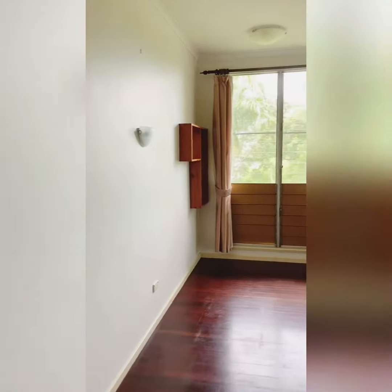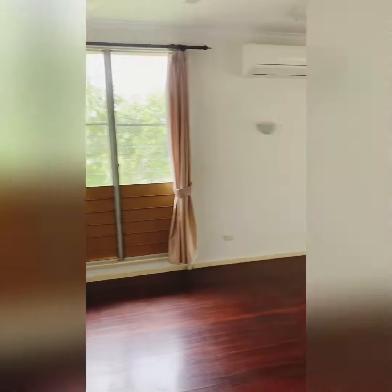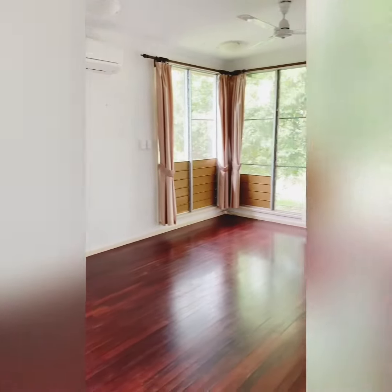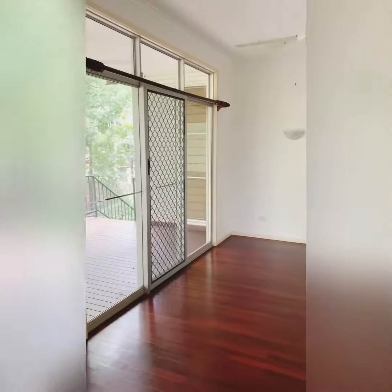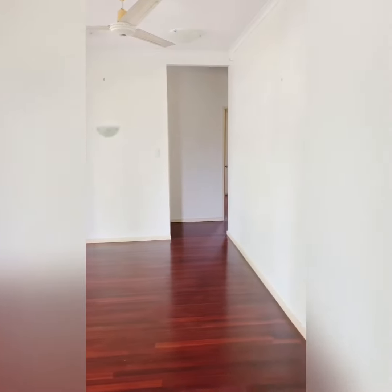We begin with the open plan living dining area that boasts polished floorboards and split system air conditioning. Another great feature is the sliding glass doors that open onto the patio.